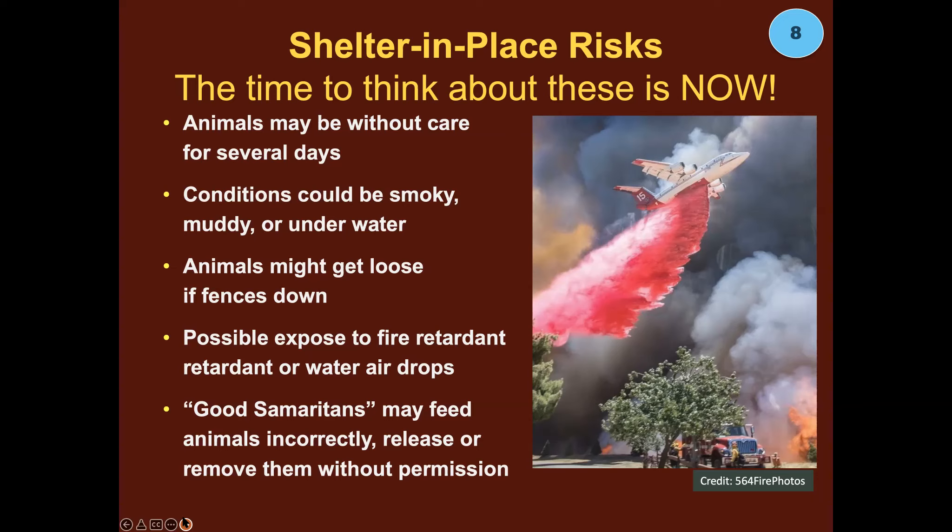One hazard we haven't hit on yet is the good Samaritan — people with gold in their hearts who are trying to rescue your animals. But maybe your animals don't need to be rescued, maybe you have trouble finding them later, or they've been turned loose without anyone knowing, potentially exposing them or other animals to disease. If someone sees animals sheltered in place, they may assume they're abandoned. So call the hotline — if emergency services know there are animals sheltered in place, they'll get that information out.